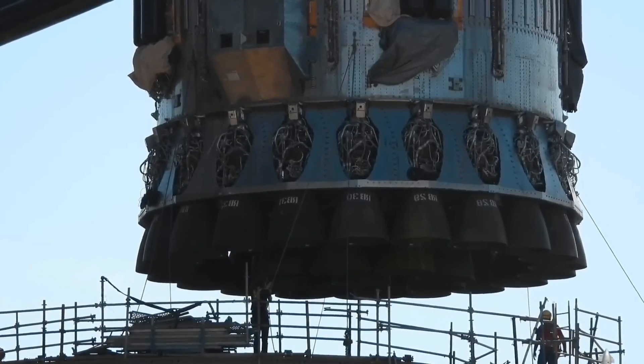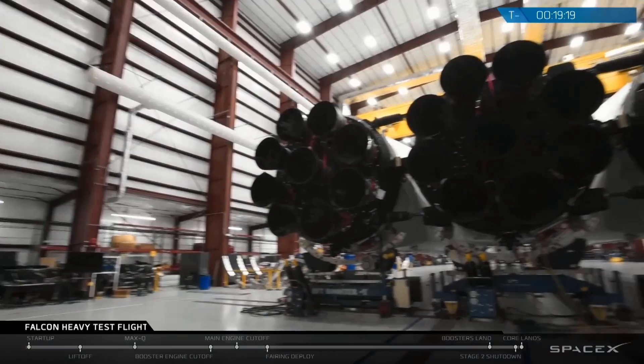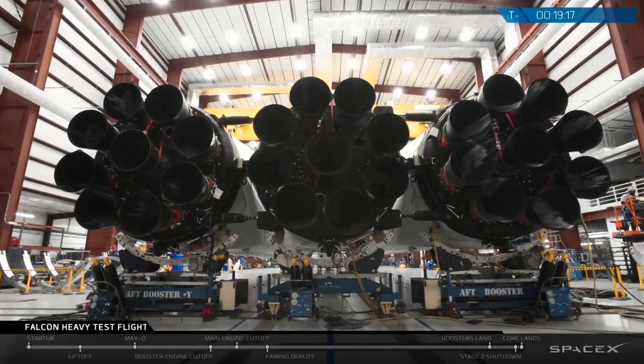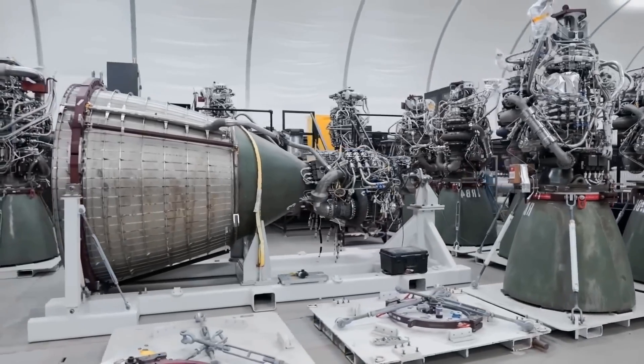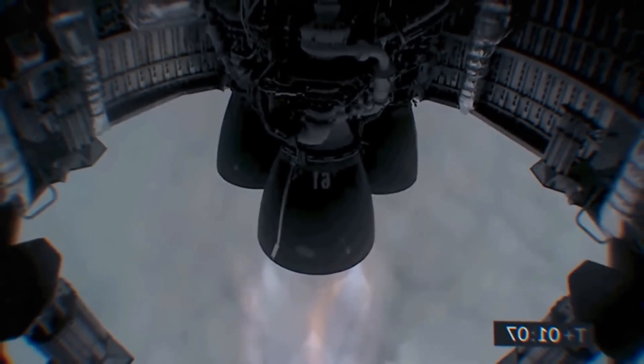Nowadays, there is no theoretical limit to the number of engines that can be placed on a rocket. In fact, it is cheaper to have several smaller power engines on the same rocket than one or a few with much higher power. In addition, the production time, maintenance, inspection and testing of each engine become much more efficient, as there are many of less complexity instead of just one of great complexity.